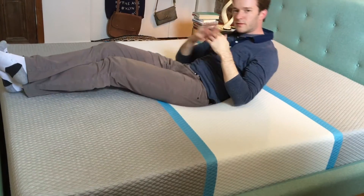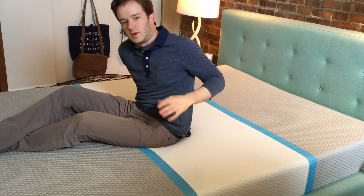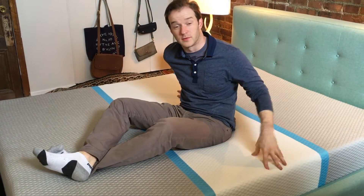It has the conforming, the contouring, the pressure point relief of memory foam, but you don't feel like you get stuck or you sink in too much. I think it's right in that sweet spot. The pros for me — it has a lot of the advantages of memory foam without some of the drawbacks, like sleeping cool. They've done a great job in a few different areas of making sure the mattress sleeps cool, and I definitely felt that way when I slept on it.